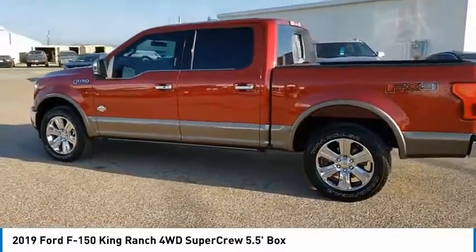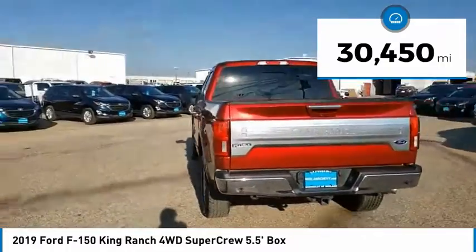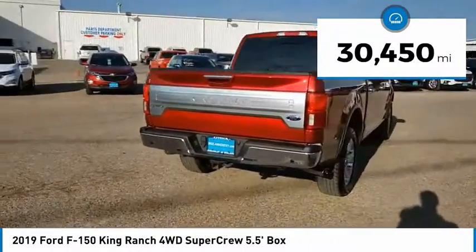A Ford F-150 knows how to handle any situation — it's built to follow orders, no whining. This vehicle has less than 35,000 miles. Come take a test drive today.